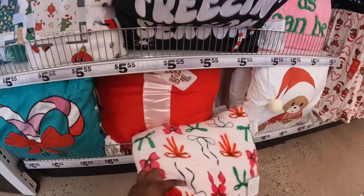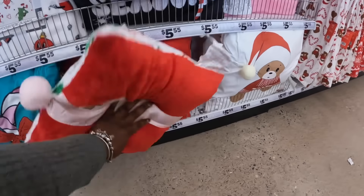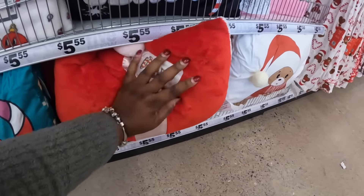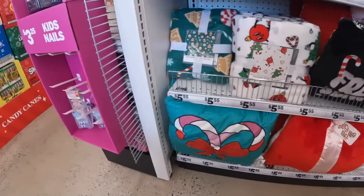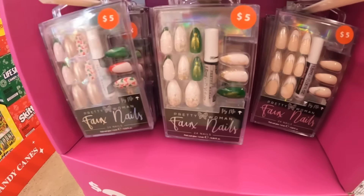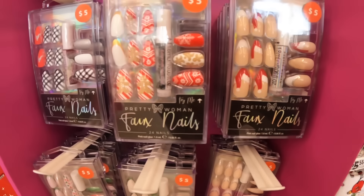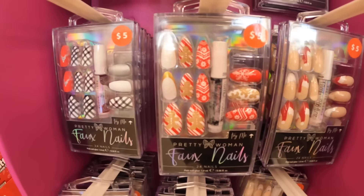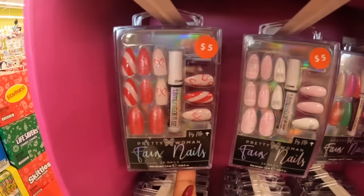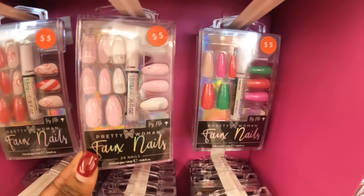This looks like — oh, it's the bow one. Let's take a look at these nails right here. That green one — those have the tip with the snowflake, the Santa head, gingerbread, the reindeer, the plaid candy cane, the stripes, the tree, and the bow. Look at that one.